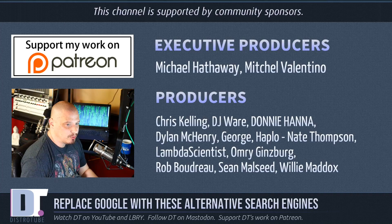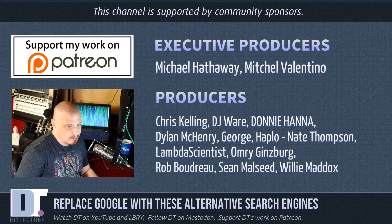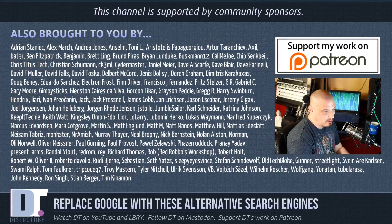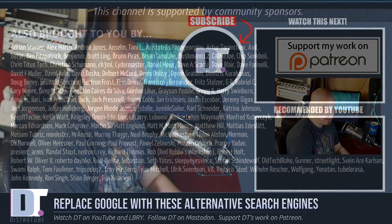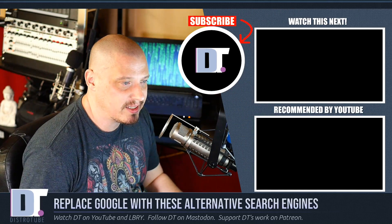Before I go, I need to thank a few special people. This episode was produced by Michael, Mitchell, Chris, DJ, Donnie, Dylan, George, Haplow, Nate, Lambda, Omri, Rob, Sean, and Willie. I'd also like to thank all my supporters over on Patreon — each and every one of these ladies and gentlemen are responsible for the channel. If you'd like to support me, you'll find me at DistroTube over on Patreon.